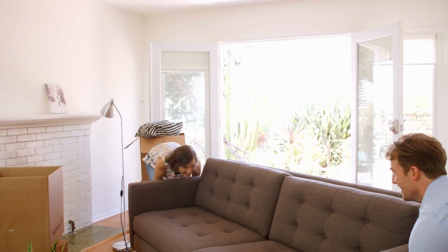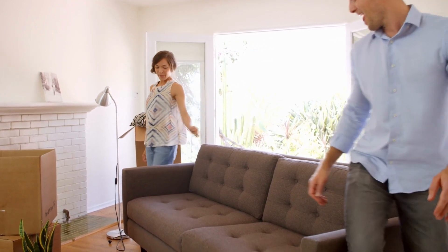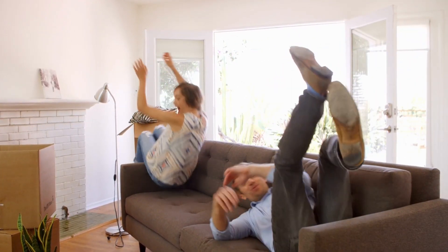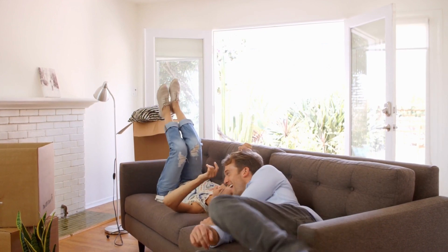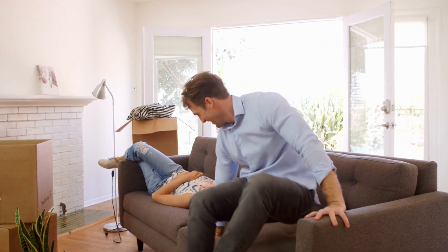At this stage of the game, most home buyers are just ready to be done with the whole home buying process. They're ready to sign those documents, get the keys, and move on in. However, I can't stress enough how important it is not to skip the final walkthrough. You do not want to take possession of a home that may have issues.